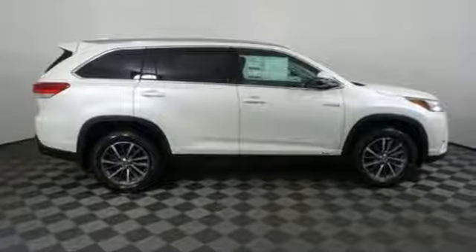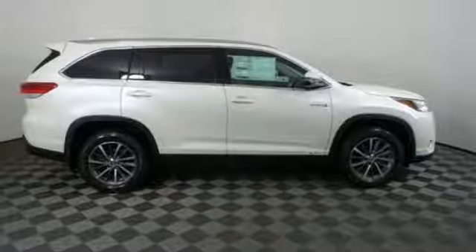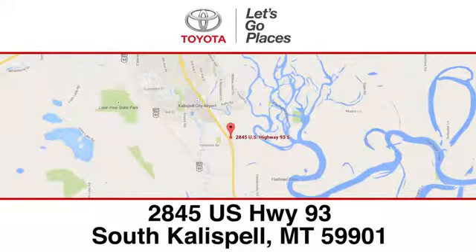You need to drive it to believe it. See it for yourself today. Need help finding the perfect car to fit your needs? Call, click, or stop into Kalispell Toyota. We're conveniently located at 2845 US Highway 93 South in Kalispell, Montana.